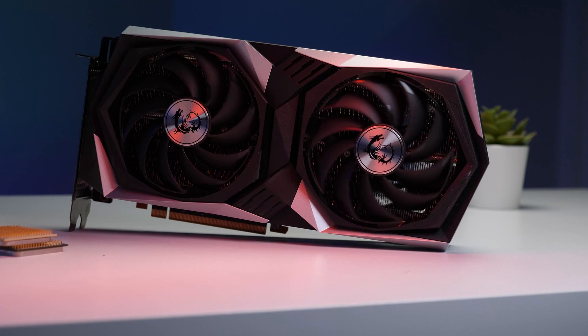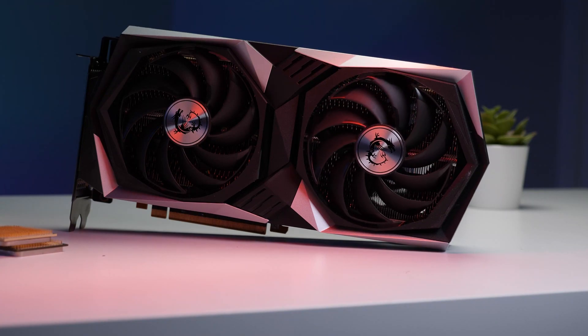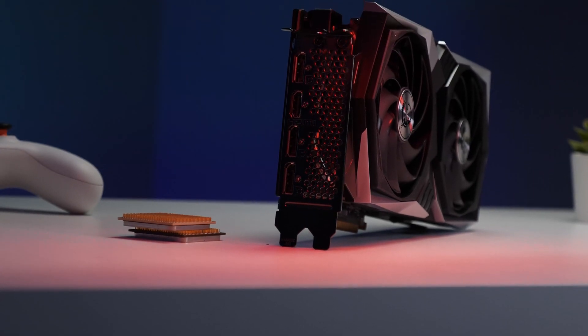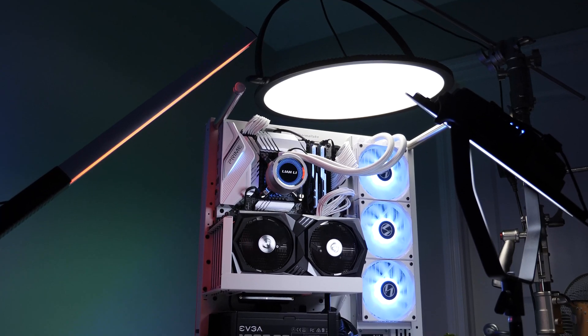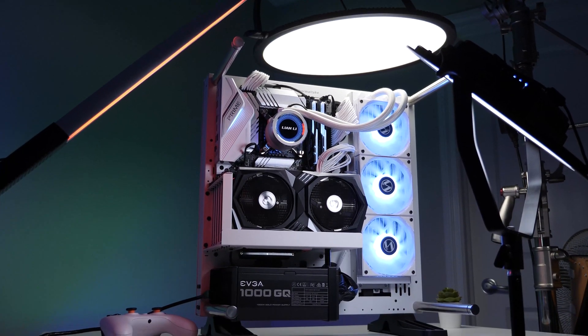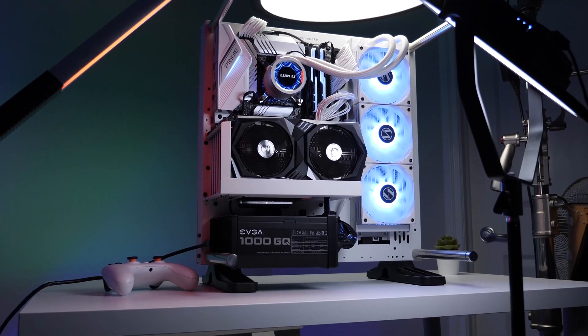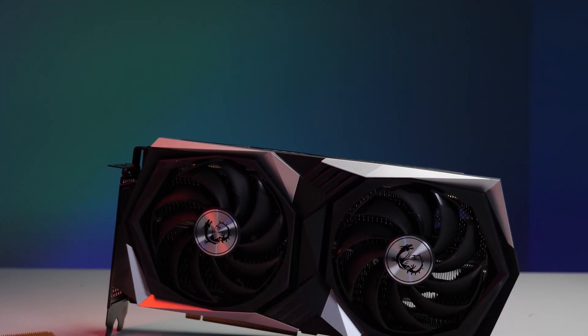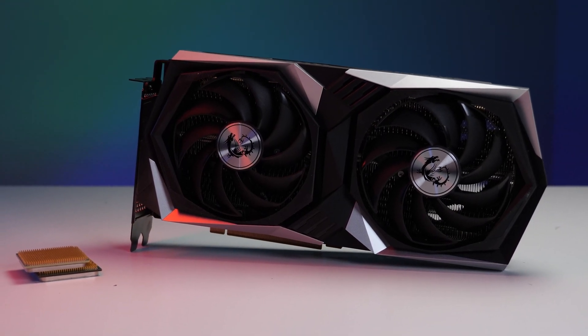We must admit that the MSI Radeon RX 6600 XT gives an excellent first impression. We were expecting a small, unremarkable-looking card. Instead, we were greeted by a drop-dead gorgeous card — one that seamlessly blends understated elegance with a dash of beauty rarely seen in this corner of the market.